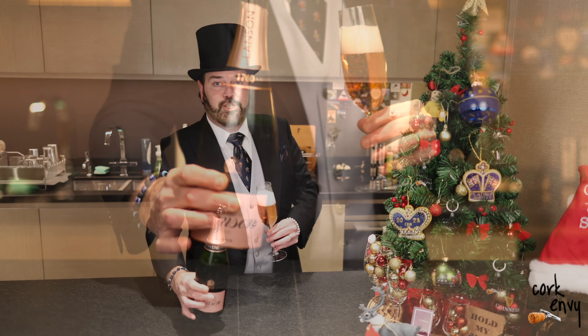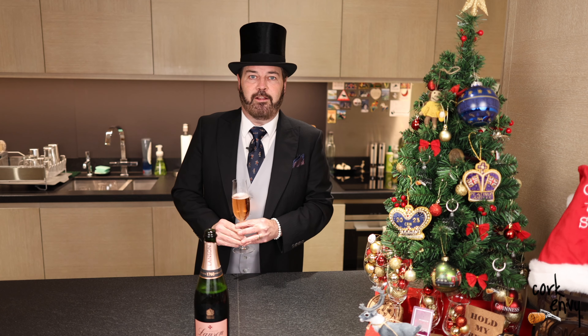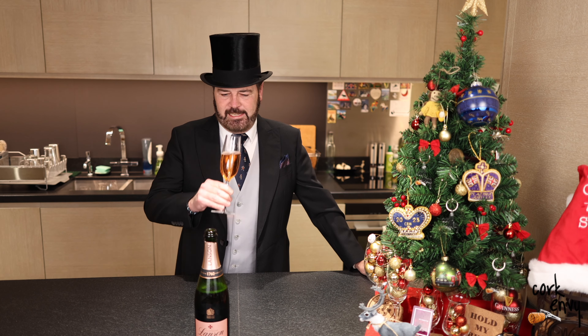I am, as you can see, suited and booted today — because why not? It's the festive season. Pull out your best finery, I say.